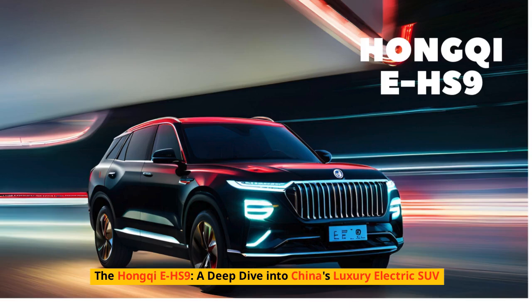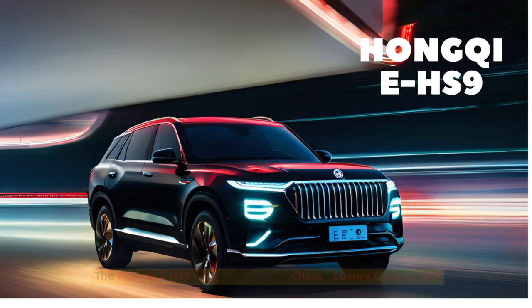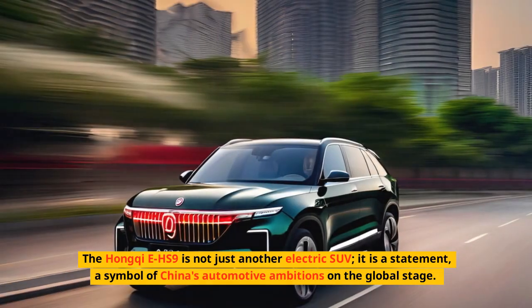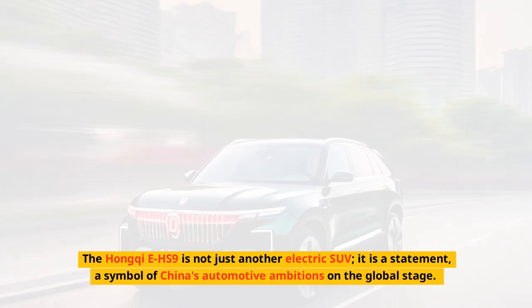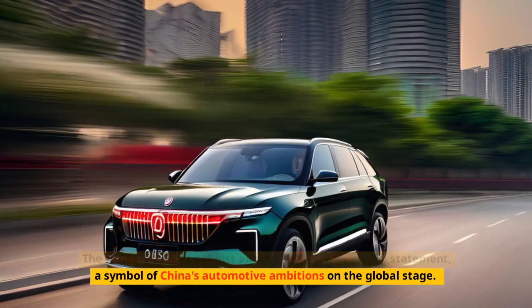The Hongqi EHS-9 — a deep dive into China's luxury electric SUV. The Hongqi EHS-9 is not just another electric SUV; it is a statement, a symbol of China's automotive ambitions on the global stage.